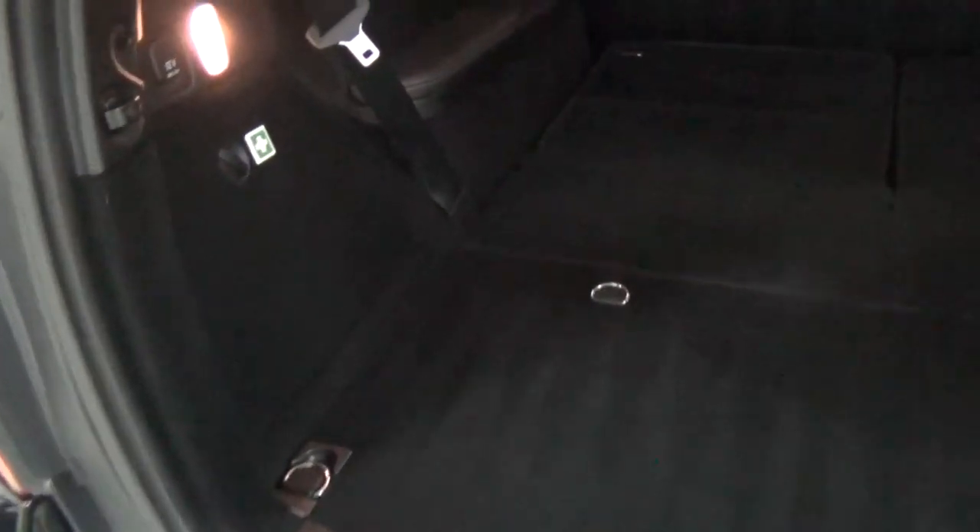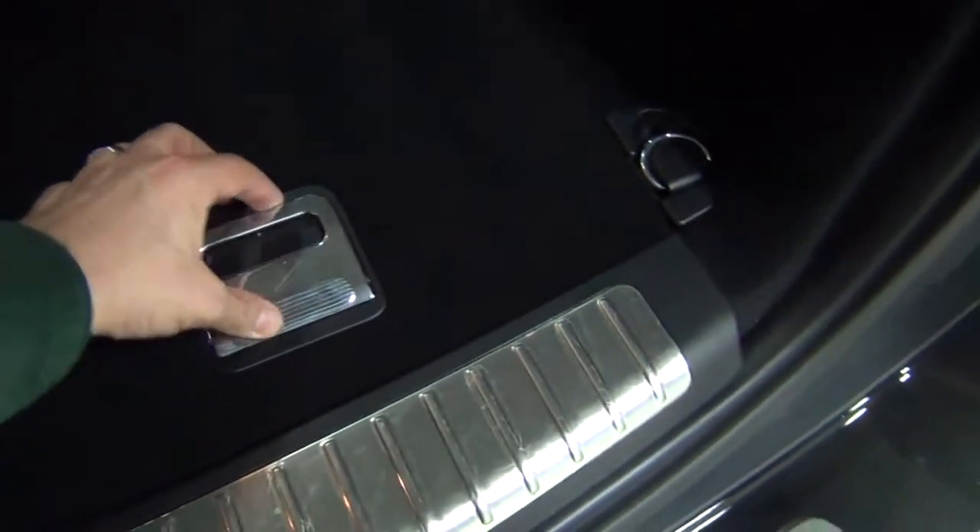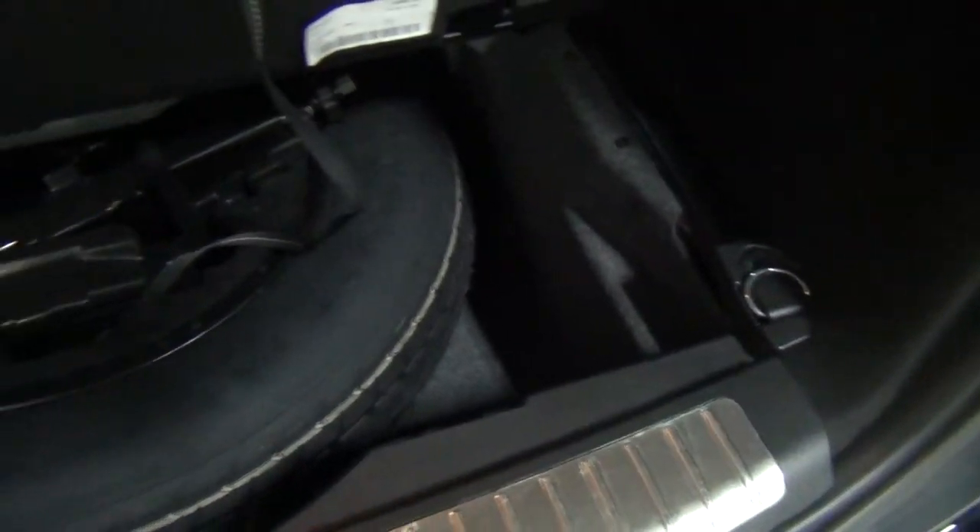Let me show you the rear here so you can see how everything looks. There are no stains, rips, or tears — everything looks great. Very importantly, there are no odors. It smells great — doesn't smell like dogs, cats, or smoke. It smells very clean. And here's your spare tire.